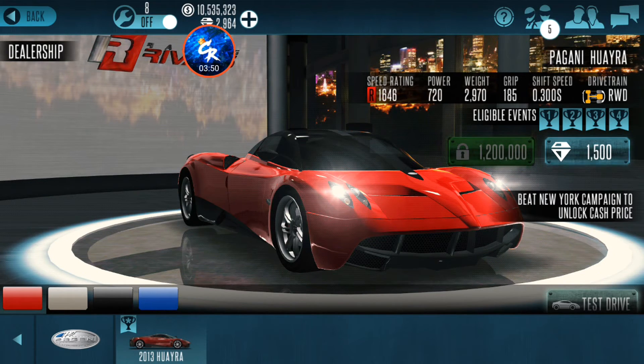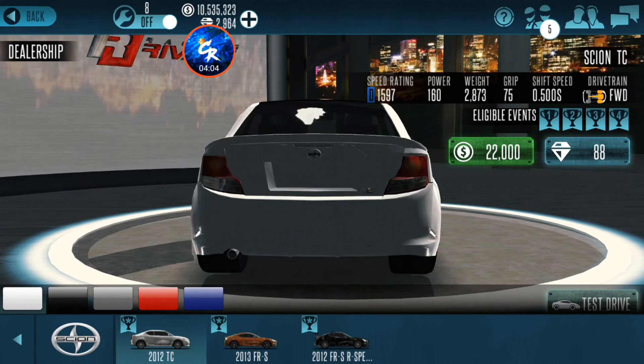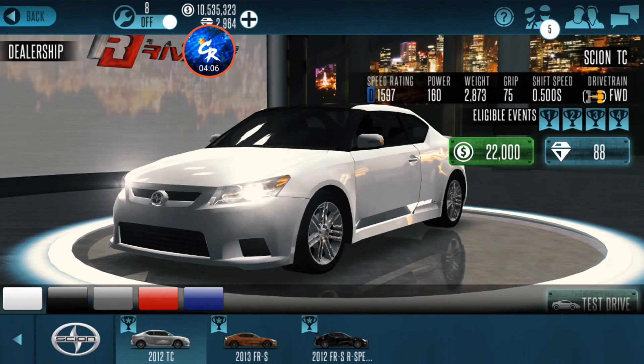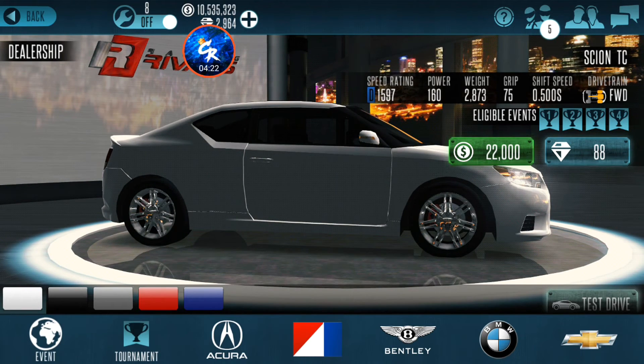I've been playing this game since 2012, so it's been a while. These two are tied for number 1. This is the Scion TC — it was a campaign car not too long ago, probably about a year. It's all right, pretty cool. Pig Pen was a good driver in this car — if you're watching Pig Pen, you're still really good driving this car.